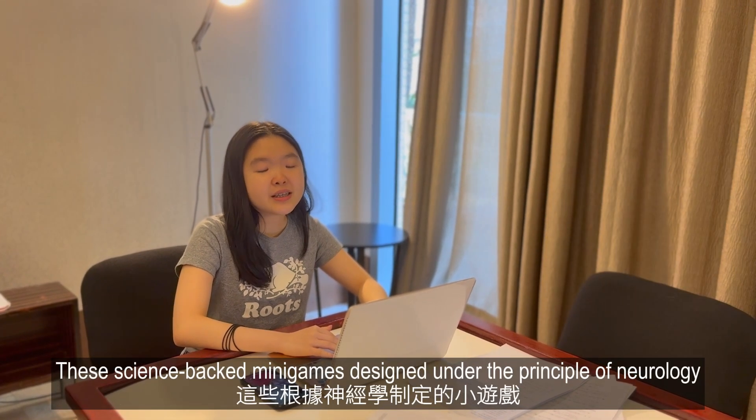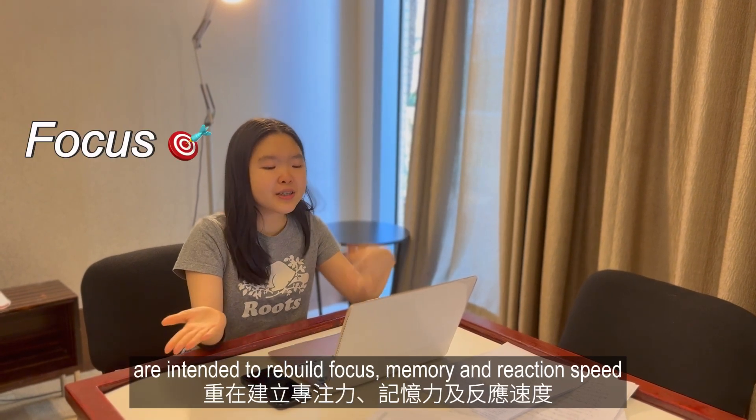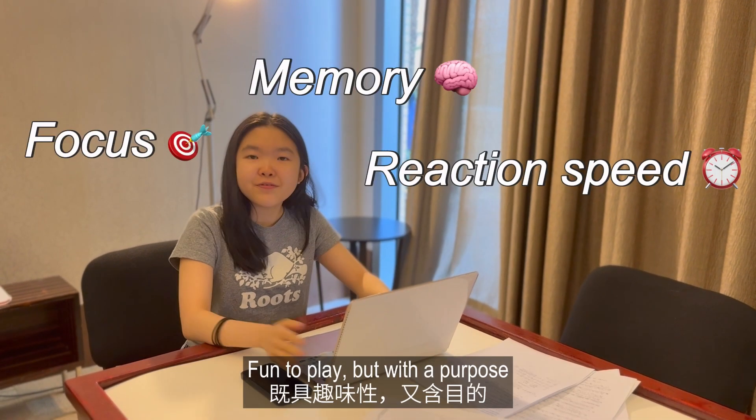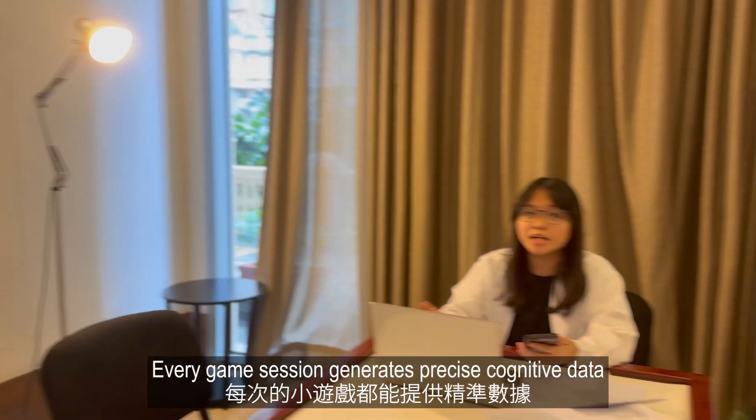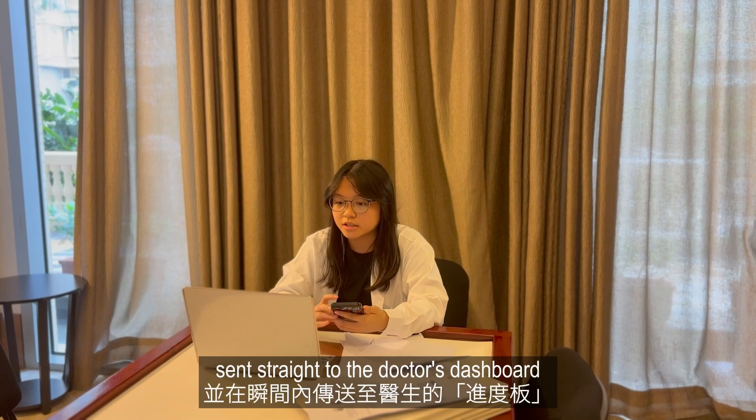These science-backed mini-games, designed under the principle of neurology, are intended to rebuild focus, memory, and reaction speed. Fun to play, but with a purpose. Every game session generates precise cognitive data sent straight to the doctor's dashboard.